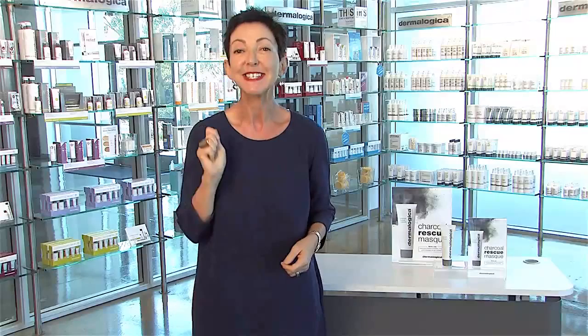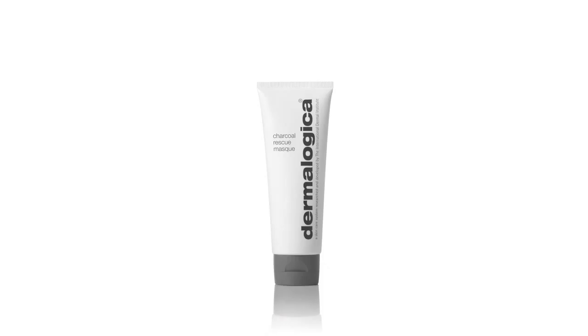It's very rare that at Dermalogica we would say that a product shows a result after one application, but I have to tell you we're a little bit biased when it regards this new charcoal rescue mask. It is a new product for us in the Dermalogica lineup, and it's a completely new system.